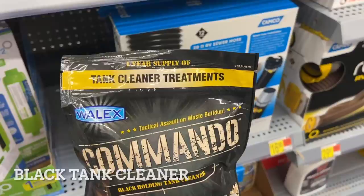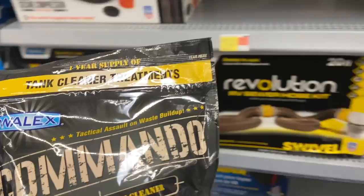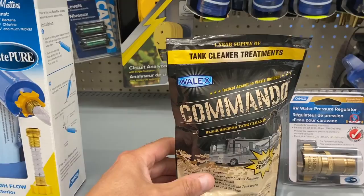Next up is a black tank cleaner — it's a kind of treatment. There are four units in here and it's ten bucks. We actually have two toilets in our RV, so this would cost $5 every time you wanted to treat your black tank. That's just an expensive way to go about it.